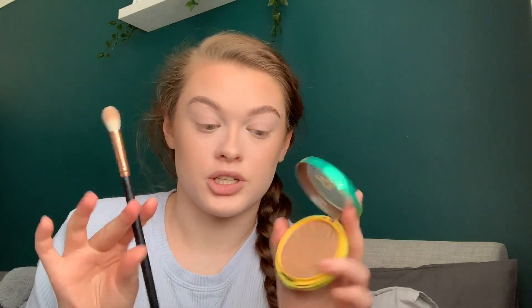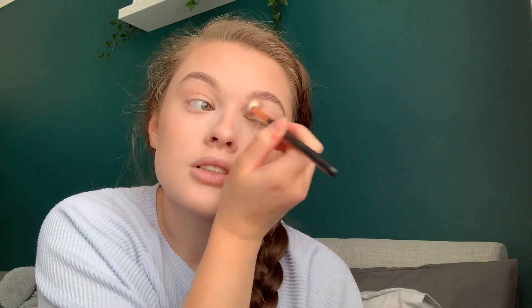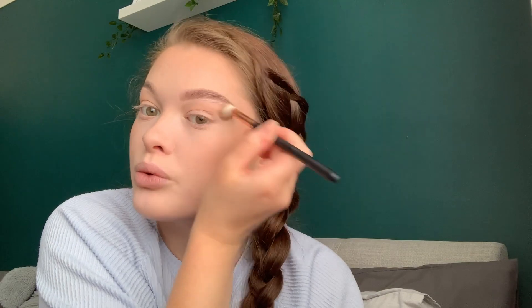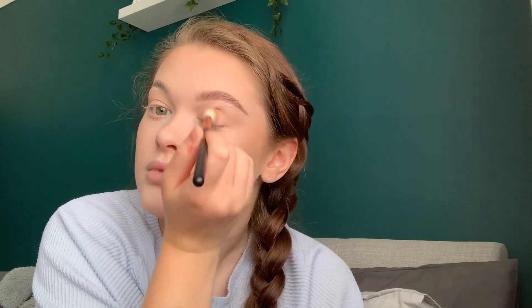Just while I've got my bronzer and this brush out, I'll take a swirl of it and put it in the crease of my eye. I don't put eyeshadow on every day — I don't have time or patience for that. But since I've already got it out I don't mind putting a little bit in my crease — just the messiest, blown-out, bronzy crease. Same again but under the eye.